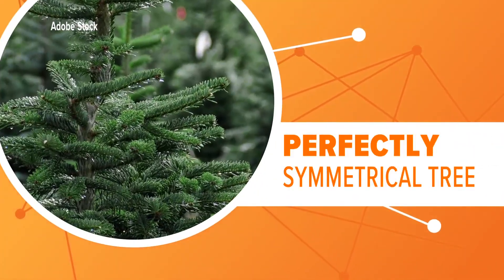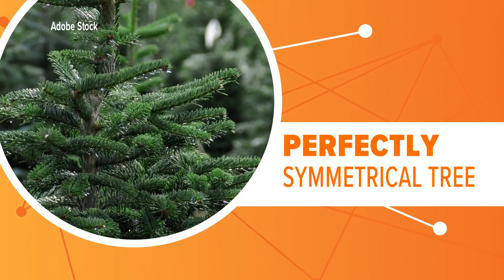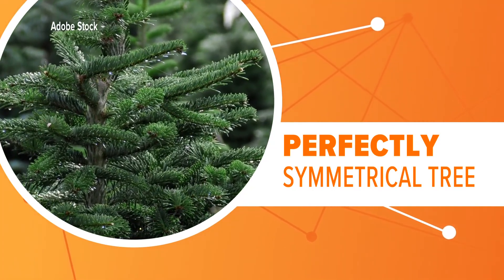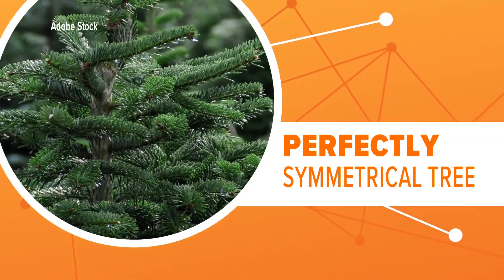These elite Fraser Firs have a straighter stem. This means their branches grow slightly upward to form a symmetrical shape with a pointed top, basically growing as the perfect looking tree.